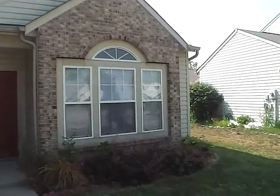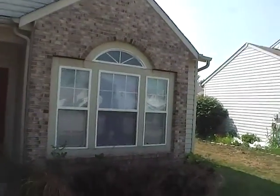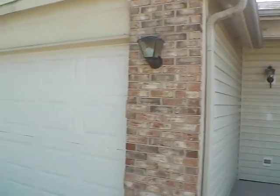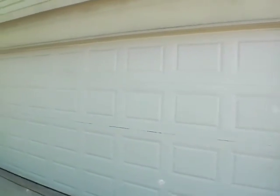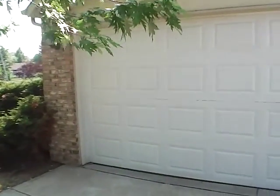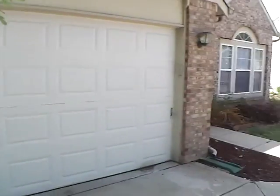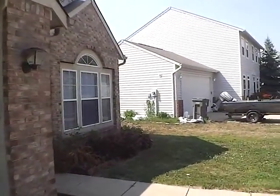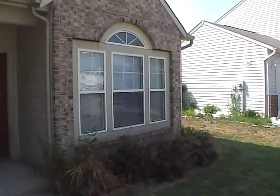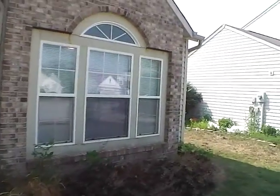We have a three-bedroom, two-bath house, about 1,226 square feet. It does have a two-car attached garage, as we can see. It has a partially fenced-in backyard, and this is a pet-friendly house. This house was built in 1996, and we have this listed for $1,000 a month with a $1,000 deposit.